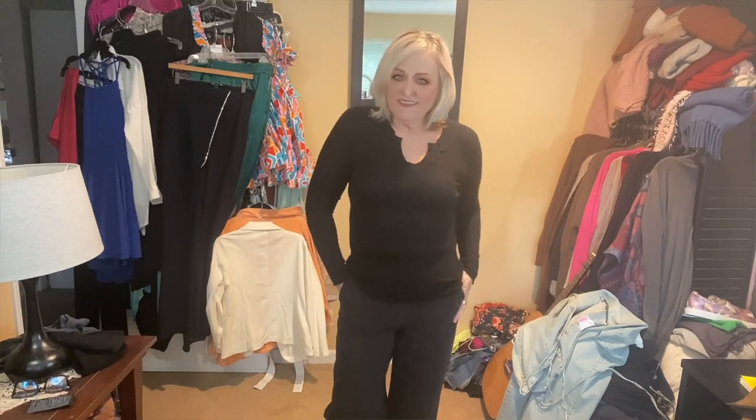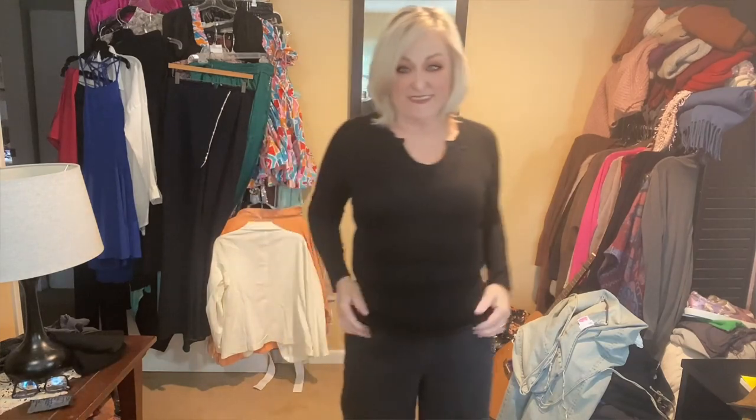Check out this three to four hundred dollar cashmere sweater. The brand is Allude — they are just pricey, a European brand. This is absolutely gorgeous, in perfect condition, nothing wrong with it. I almost didn't grab it because it didn't look as stretchy as it is. Thankfully I have no complaints — super cute.